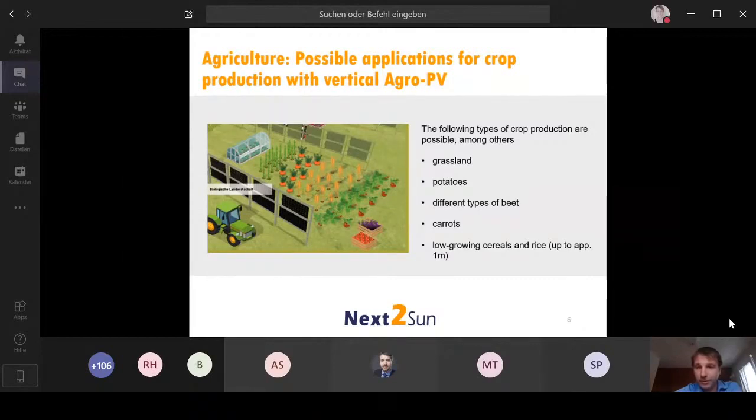Corn doesn't make sense at all, but for some kinds of cereals it would work. If crops are slightly higher, we can adjust the system to make it a bit higher. Alternatively, you can focus the agricultural use more toward the middle and leave some space on the left and right to avoid shadowing. So there are degrees of freedom to bring agriculture and energy production into productive cooperation.